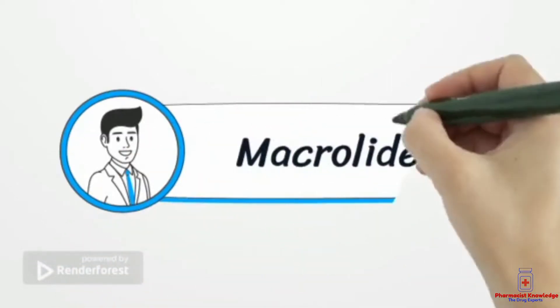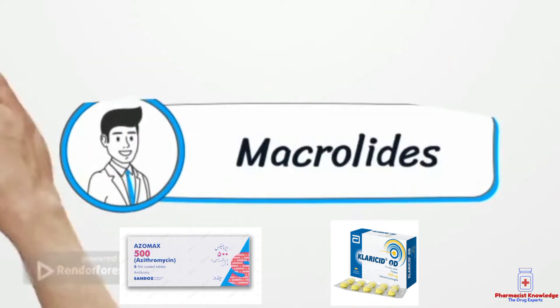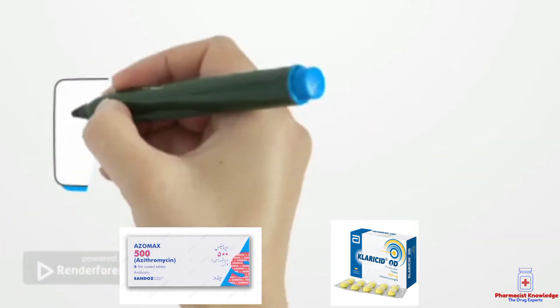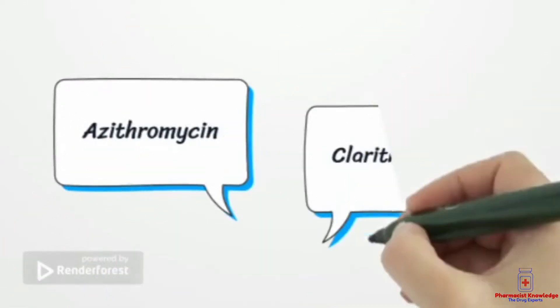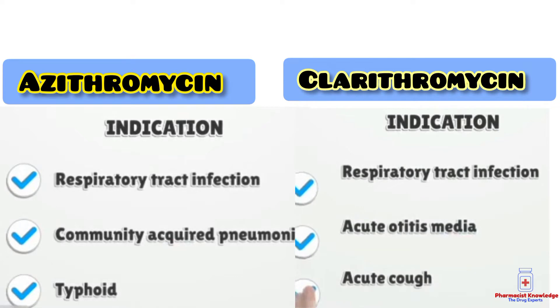Today we will discuss two very commonly used medicines which belong to the class of macrolides. The first one is azithromycin, having brand name Azomax, and the second one is clarithromycin, having brand name Claricid.